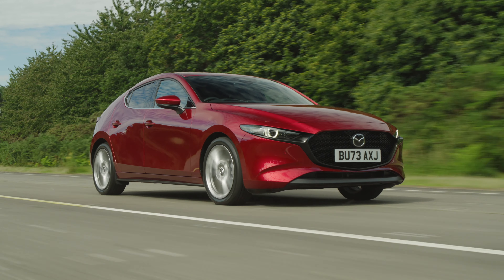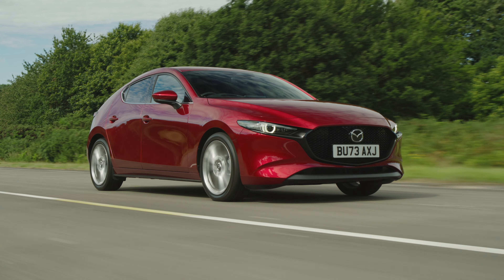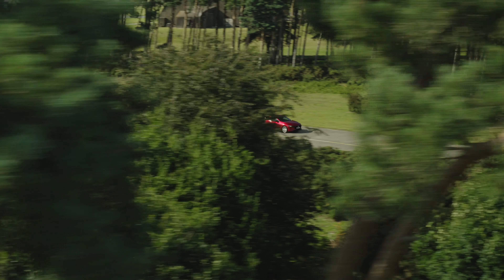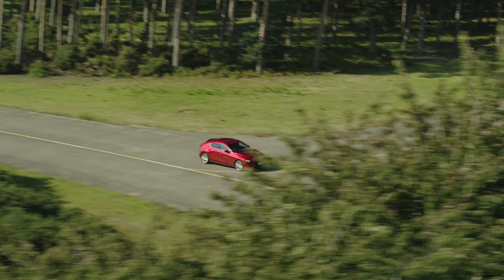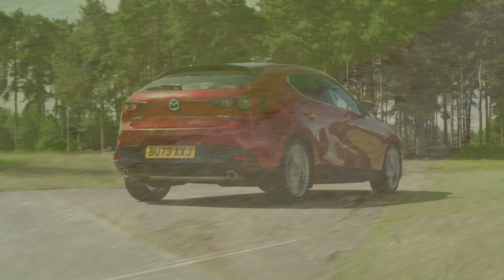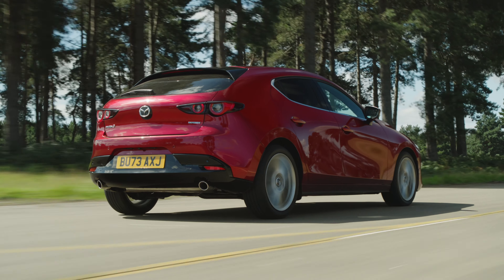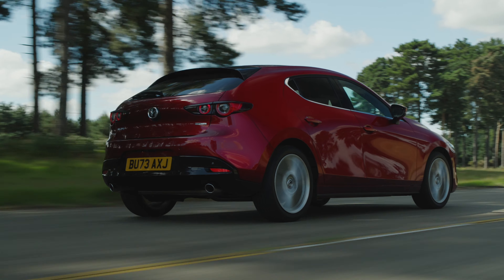The entry-level eSkyActiv G engine produces 120bhp and features cylinder deactivation for improved fuel efficiency. It has a 0-62 time of 10.8 seconds, which is on par with many of its smaller turbo-engined rivals. The eSkyActiv X engine delivers 183bhp and has a quicker sprint time of 8.1 seconds. Both engines are available with six-speed manual or automatic gearboxes, and they also incorporate a 24-volt mild hybrid system for enhanced efficiency.